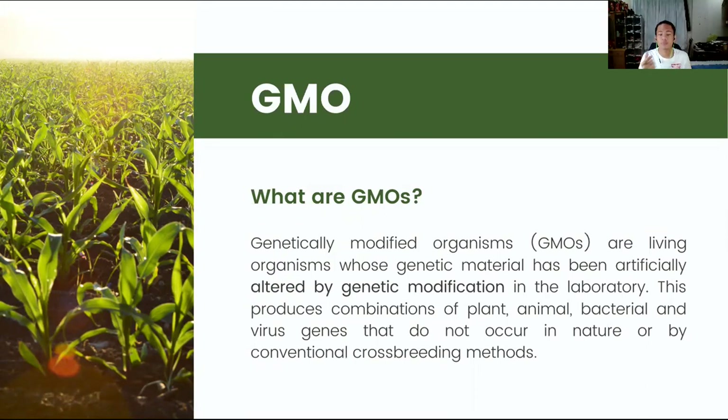GMO falls under modern biotechnology, wherein genetic engineering or recombinant DNA technology is applied. Recombinant DNA technology is a method that allows the combination of genes in a test tube to form a hybrid DNA. GMOs are hybrid organisms.